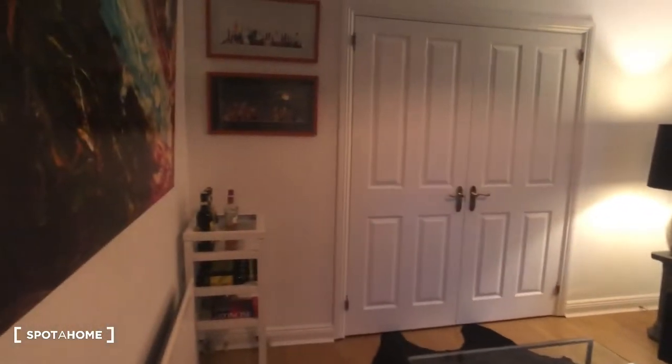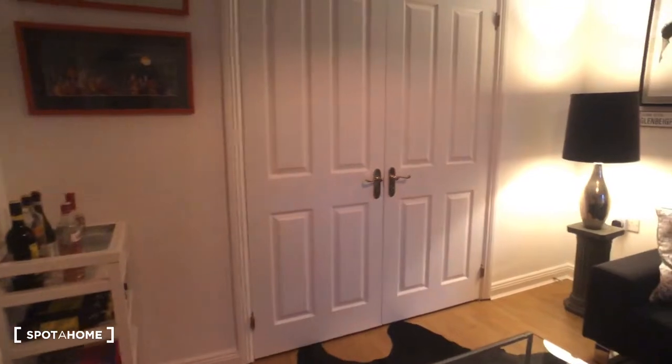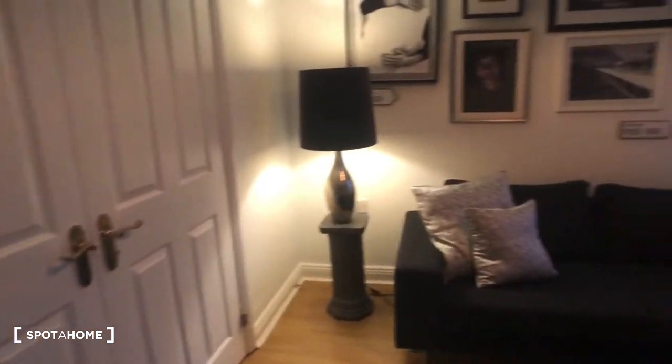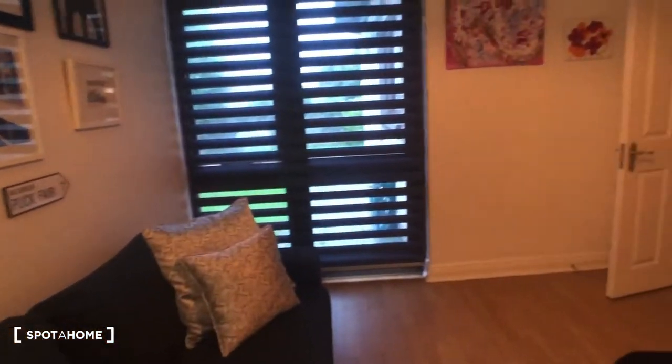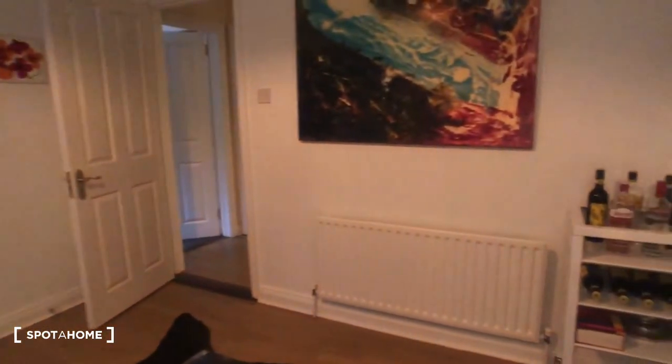From the entrance, on the left-hand side here, we have our living room area. It contains a couch and a view onto the garden. This is an overview of the living room area.